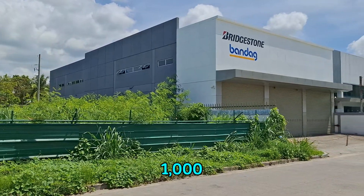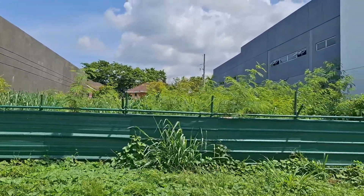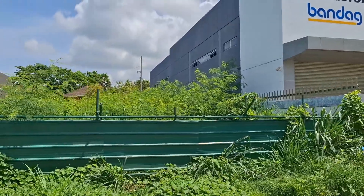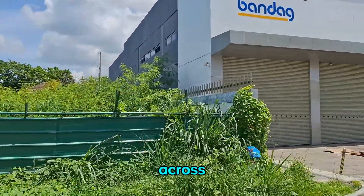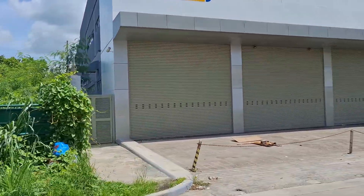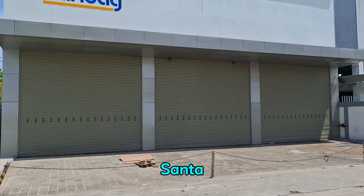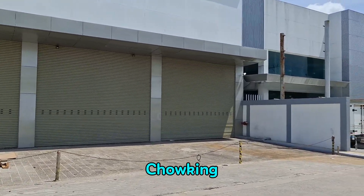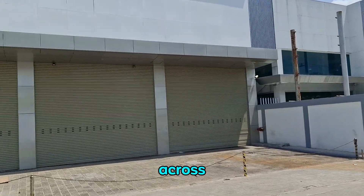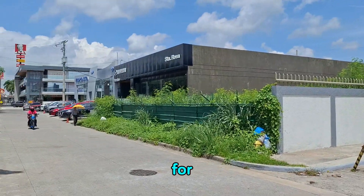The vacant lot has a lot area of 1000 square meters. It's a true lot right along Santa Rosa-Nuvali-Tagaytay Road. Across from it is Paseo Santa Rosa, and beside it is Ford Santa Rosa, Mazda Santa Rosa, Pure Gold, Chowking, KFC.